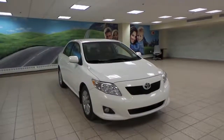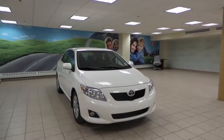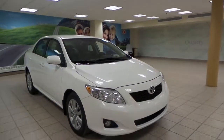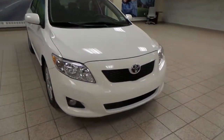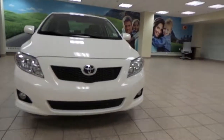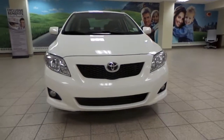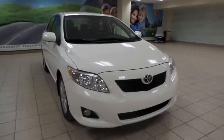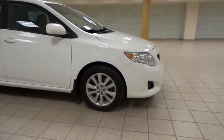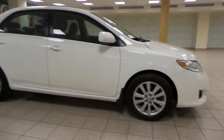This is Ian here at Charles Gunn Toyota Scion, and this is an Alpine White 2009 Corolla LE. It has 3M protection in the front with a set of fog lights, an engine block heater for those cold nights, Michelin all-season tires, and 16-inch alloy wheels.